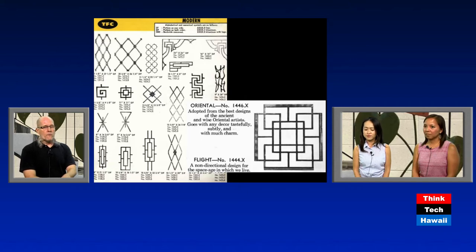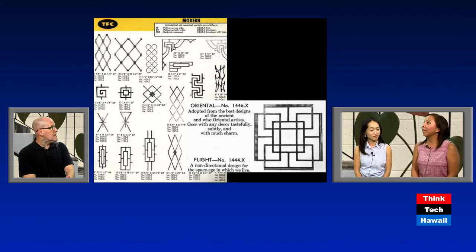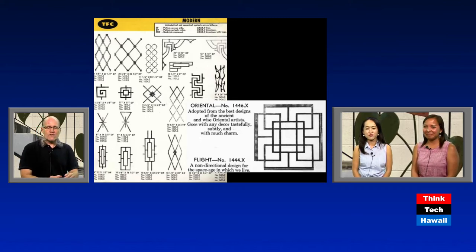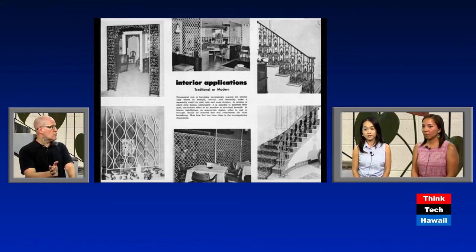One option we highlight is the so-called 'oriental motif,' described as 'adapted from the best designs of the ancient and wise oriental artists' — that's the way they thought about it in Tennessee. Another option was labeled 'non-directional design for the space age in which we live,' featuring diamond patterns and jet age motifs. We also see interior applications from the Tennessee company — room dividers were a big thing at that time.